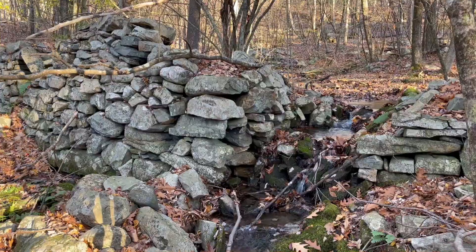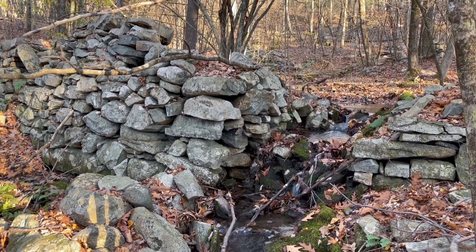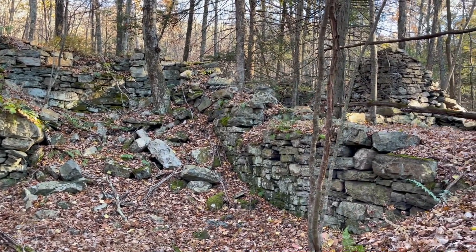So this is a dam on the stream here, and it looks like there's a mill foundation or some other foundation over there. I wonder if this had anything to do with the mine.